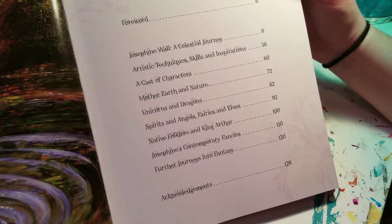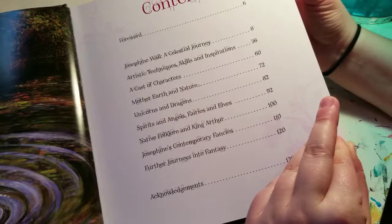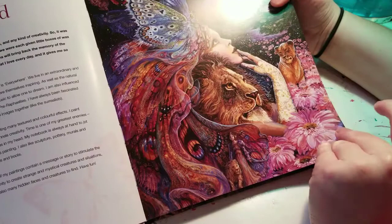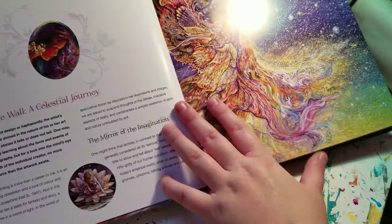This book is also about her life and her process being an artist and why she paints certain things, so I'll be reading this soon. There's the forward. I wish this book had the titles of the paintings, but it doesn't — unfortunately the other one does. I think most of the ones called Catching a Shooting Star.